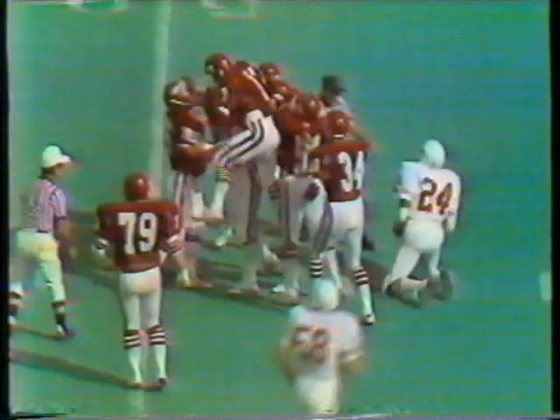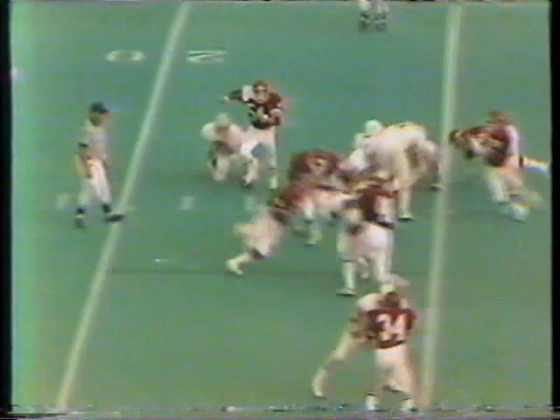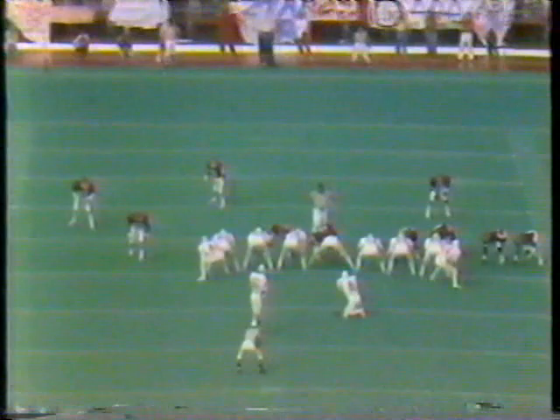First down at the 25-yard line. Jan Jones looked like he had some room, but they bunched up in a hurry. Ozzie Leslie winded his back at 20 miles an hour.